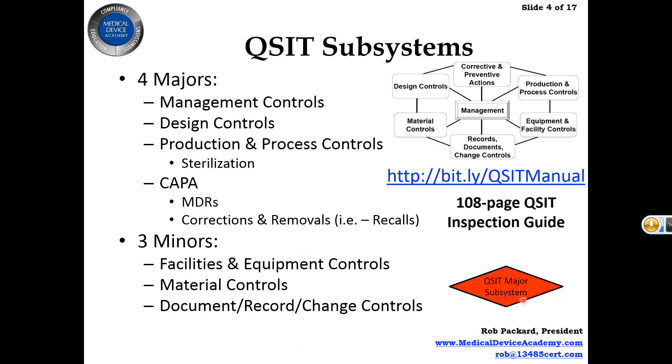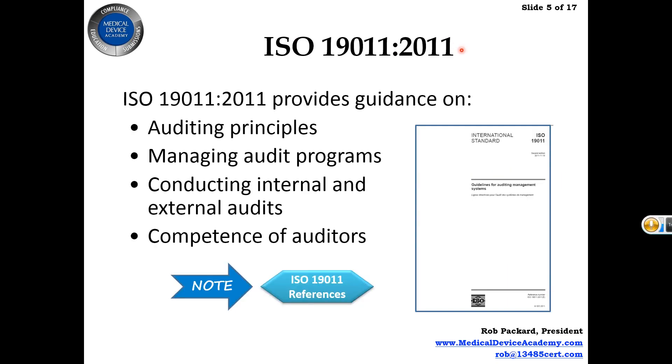Throughout the presentation we use little symbols to identify when something is a major subsystem — those four majors that are so important. We also cover ISO 19011 with section number references embedded in the presentation so people can look things up. We don't provide a copy of ISO 19011; you can buy your own electronic or paper copy — both are available.